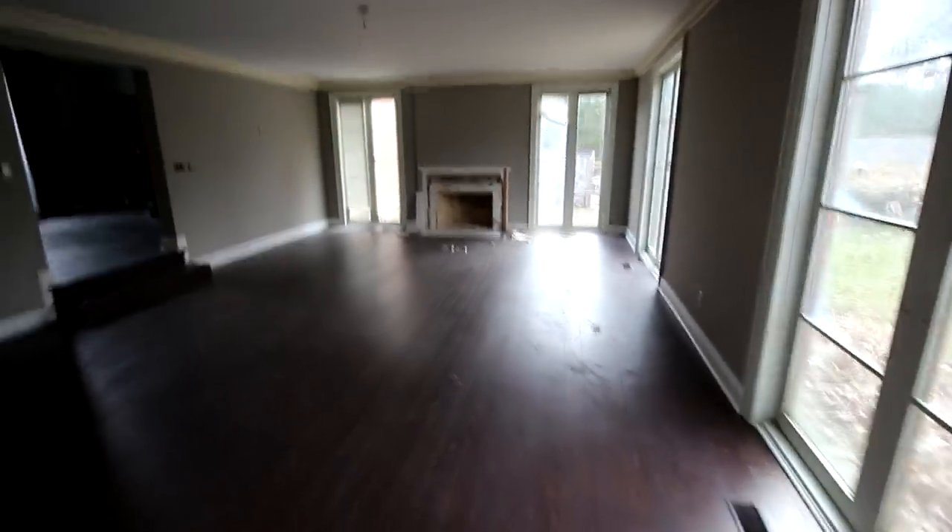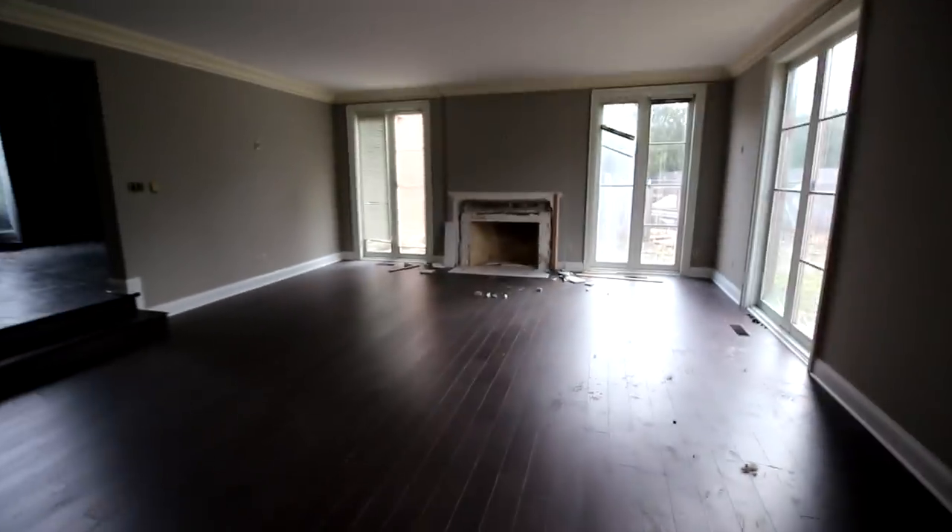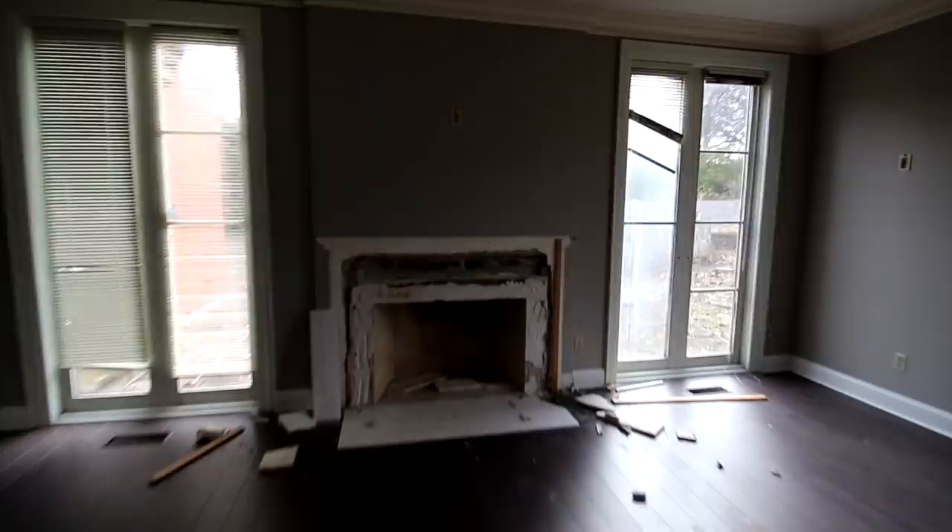Big open room. I can see they tore the fireplace apart — no idea why they did that. Could they possibly be hiding something in there? Let's see if we can find anything.